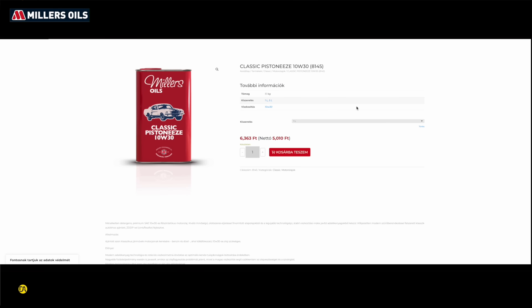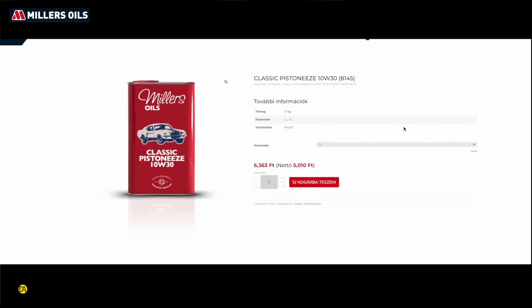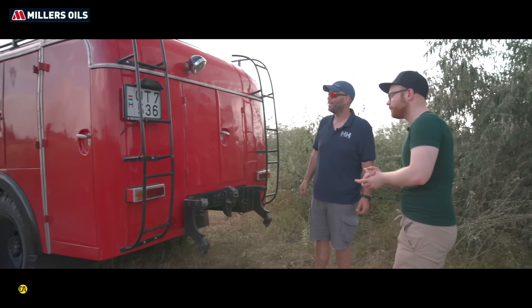És mondjuk mennyi az az 1500 liter? Mennyi idő alatt lövi ki? Most lehet, hogy hülye kérdés, de hogy mit tudunk ilyen szempontból? Egy perc alatt kilövi. Egy perc? Igen. Egy perc alatt kilövi. Az jó gyors.